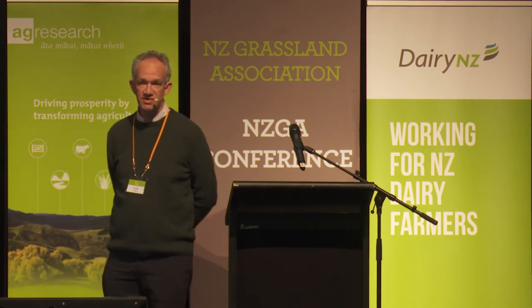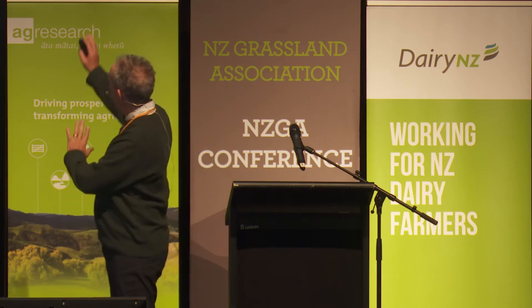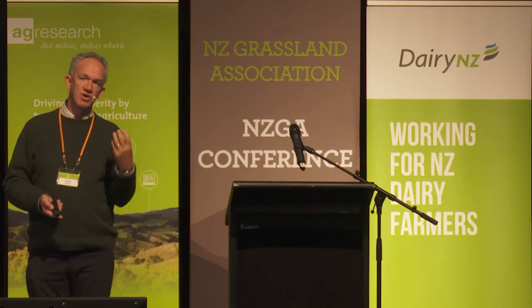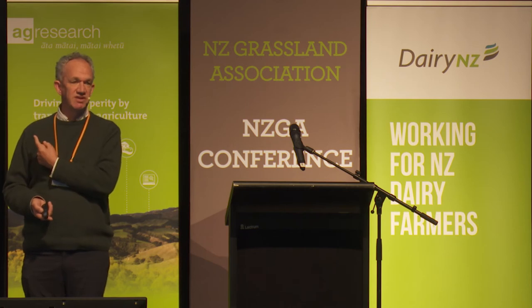New Zealand carbon stocks are quite high relative to the rest of the world — about 30% more — and they are spatially distributed. We have quite a lot of carbon in our soils, and we've just heard about why carbon is important in terms of sustaining soil quality, providing nitrogen and phosphorus, and supporting resilient pastures. Our terrestrial ecosystems — soils and plants — have taken up roughly 30% of the CO2 from fossil fuels emitted into the atmosphere. There are two very good reasons for maintaining carbon contents in soil, and my job is to talk about what aspects around resilient pastures we need to maintain or increase this carbon stock.